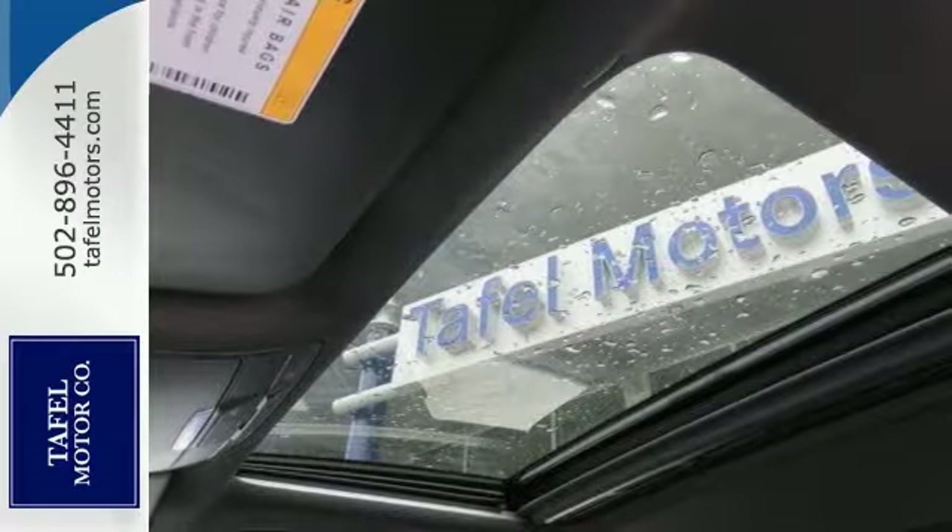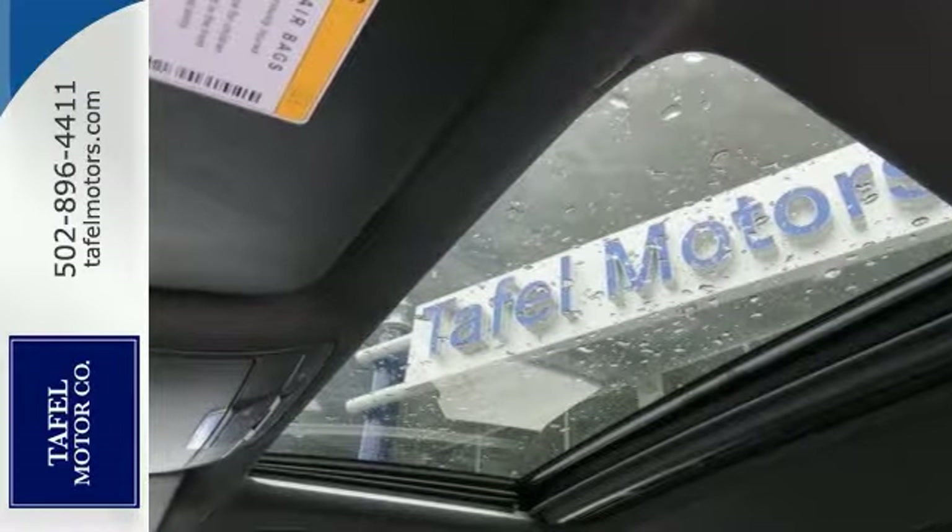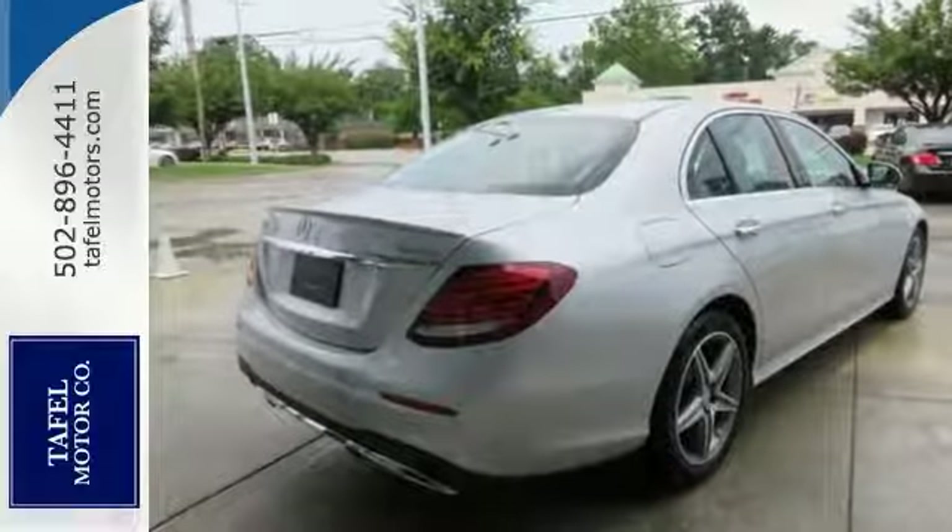It has keyless start, navigation, sunroof, and much, much more. Come on out and see this Mercedes-Benz today.